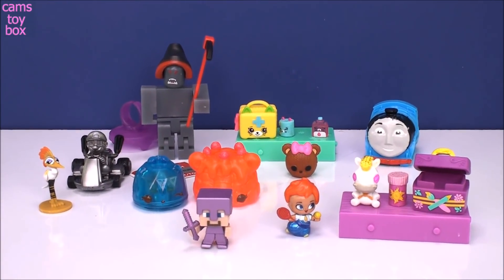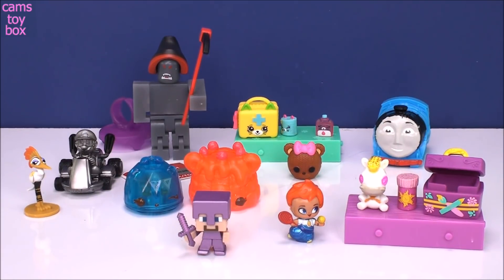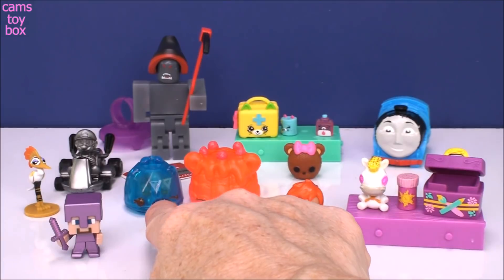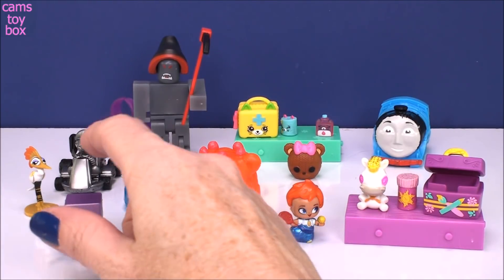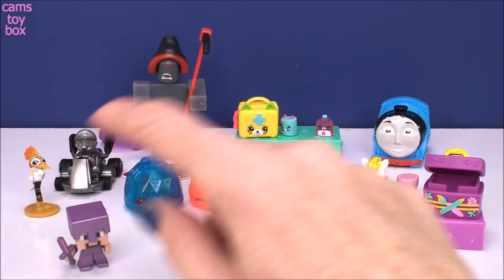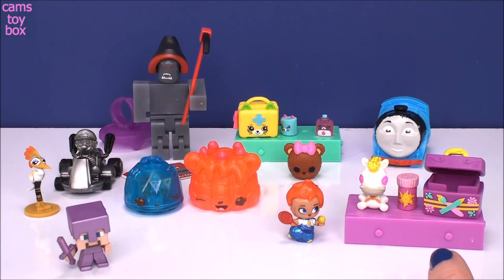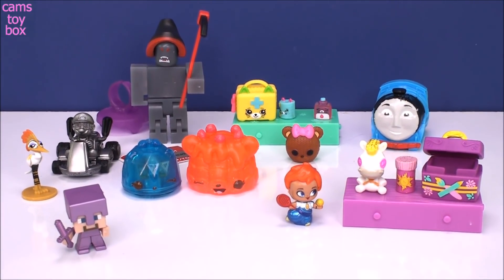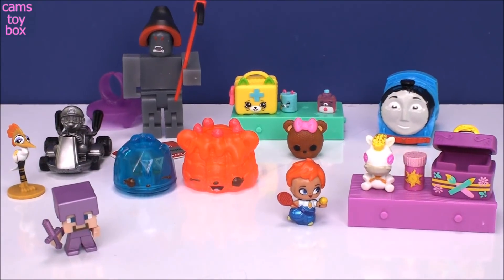That's it for today's surprises. Thanks so much for hanging out with me and checking them all out. Leave me a comment — let me know which one of these you liked the best. I'm really disappointed our little Nom wasn't lighting up. Hopefully I'll get it working in the future. My favorite for today is the Rapunzel Home Decors — I absolutely love those. Give a big thumbs up if you liked anything. Be sure to come back and subscribe to see lots more toys and surprises every single day here on Storybox. I'll see you real soon. Thanks for watching!